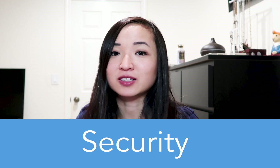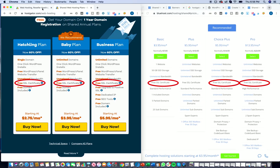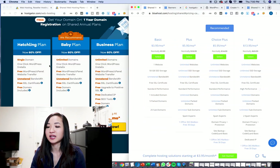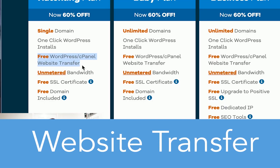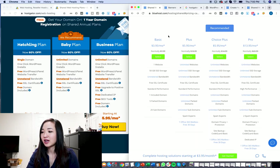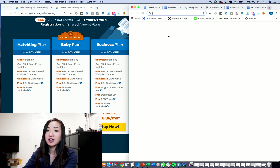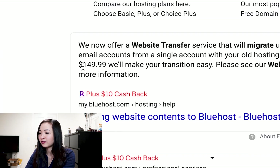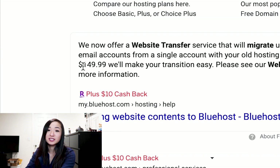When it comes to security, they both include a free SSL certificate. One thing I did like about HostGator is that they allow a free WordPress cPanel website transfer, and it looks like Bluehost costs money to do that. It costs $150 to make your transition with Bluehost. So in this category, HostGator wins — HostGator is free for the transfer versus Bluehost.